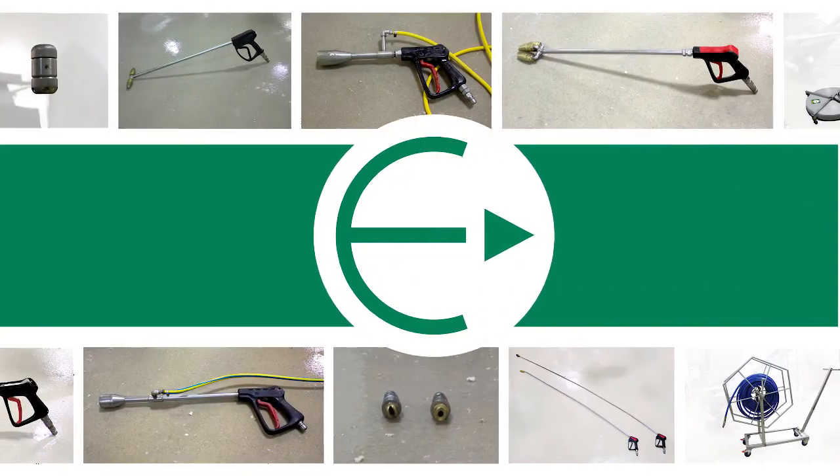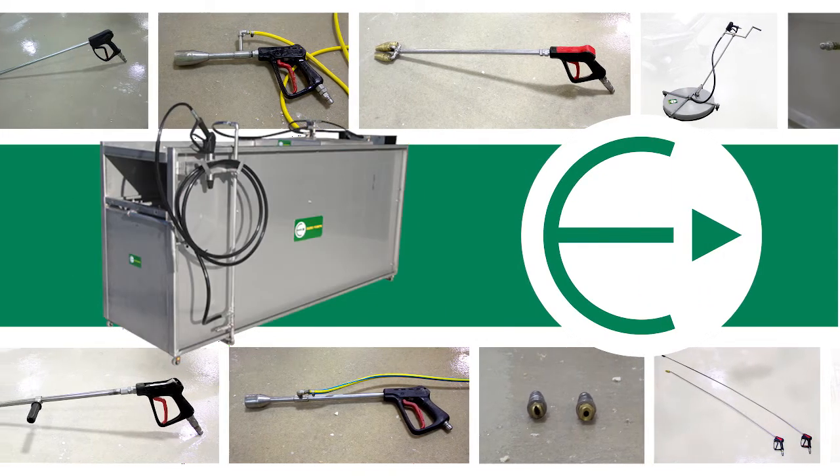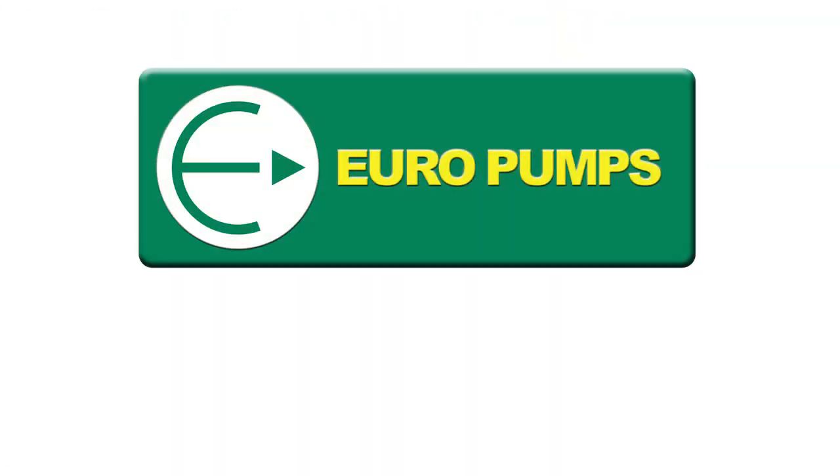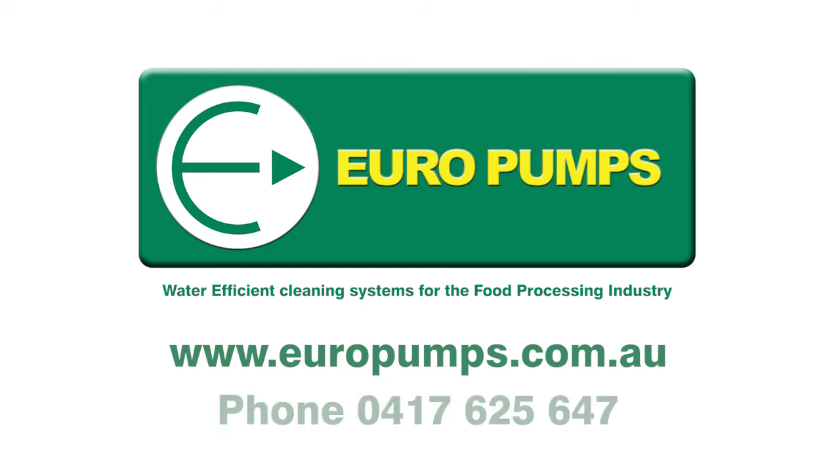If you'd like to know more about Europumps water saving technology or advanced cleaning machinery and hand tools, contact Europumps water efficient cleaning systems for the food processing industry. Visit europumps.com.au or call 0417 625 647.